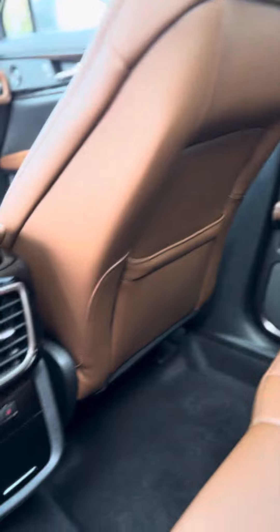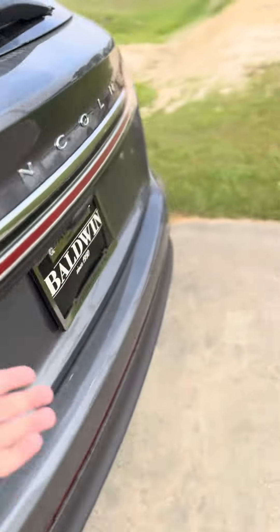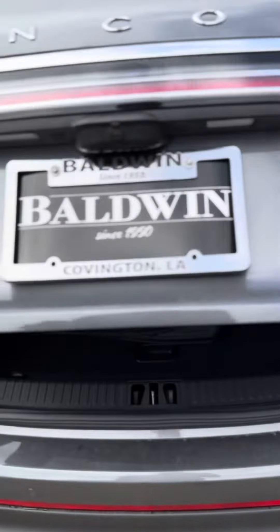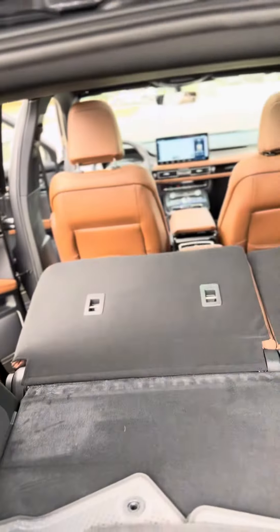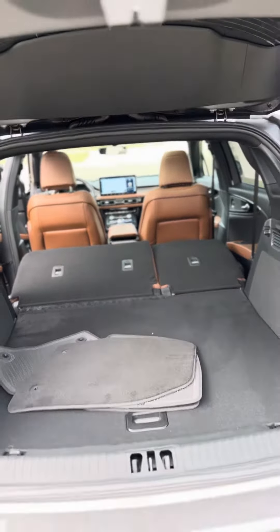The back two seats are also heated. It has an automatic liftgate. You can also put down the seats from back here just by pressing that little button and they drop right down. If you have any questions, just let me know — I'll be more than happy to help.